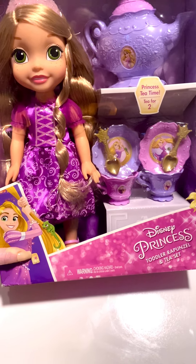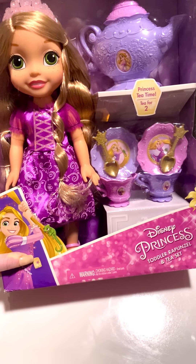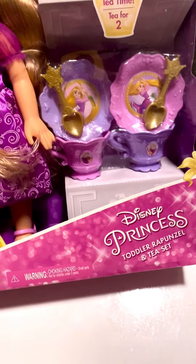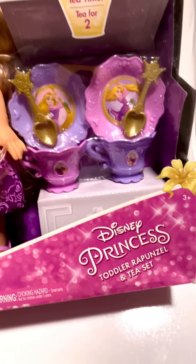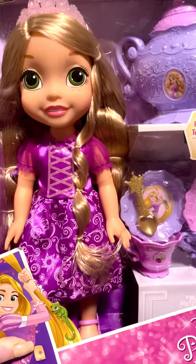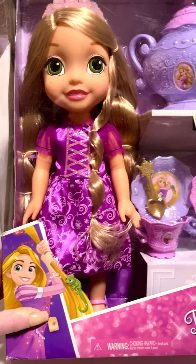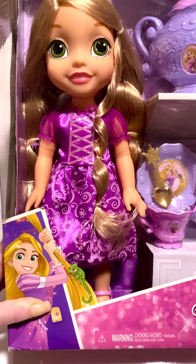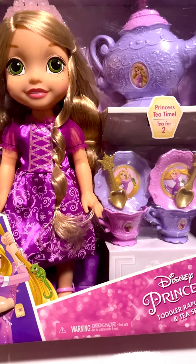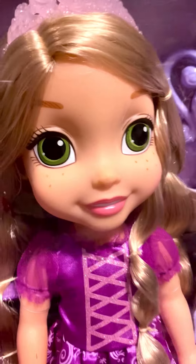Today we are checking out this awesome Disney Princess tea set. This is Rapunzel and it's recommended for ages 3 and up. It comes with this gorgeous doll and tea party accessories — I'll give you a closer look in a second. This is available via a link below in the description. But here's Rapunzel.